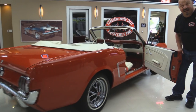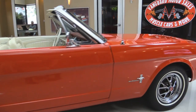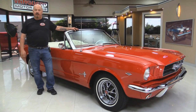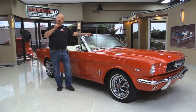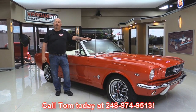You ready to go flying down the road in this beautiful car? Look at those door lips. At Vanguard Motor Sales we're not consignment dealers — that means we own this car. We have over 175 cars and we own every one of them. When they come back to the shop we inspect them so we can answer all your questions when you give Tom a call at 248-974-9513.